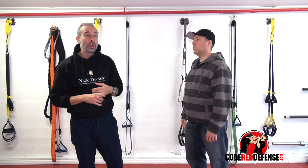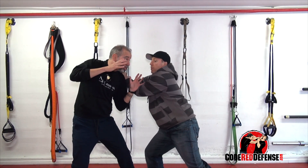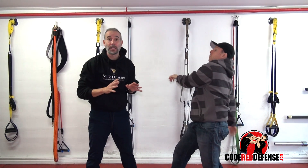Once the person grabs you, you've got to turn around and face him. So if I'm here and he grabs me, boom, I've got to turn around right away and strike as quickly as possible.